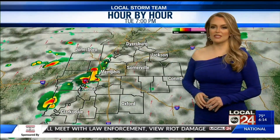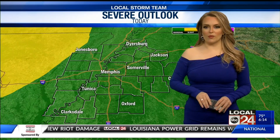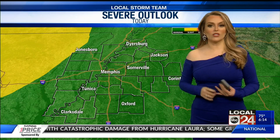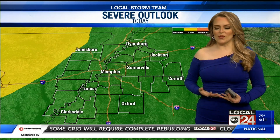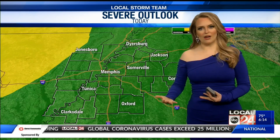It does look like it's going to be a very soggy stretch for us for the next couple of days. We also have a risk for severe weather for the entire Mid-South. It is a low risk — a level one out of five. What we're looking at is heavy rainfall, which could lead to flooding because we have seen excessive rainfall already over the past several days.